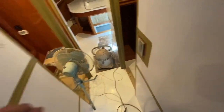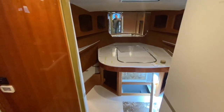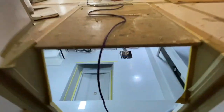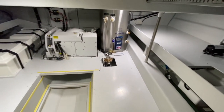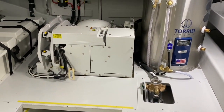As we come forward, we've got the head, master, guest — all good stuff you've seen before. The undersalon hatch isn't on yet, and there's the Sea Keeper. Batteries, water heater, big undersalon area. That is a Sea Keeper 6 gyro stabilizer.